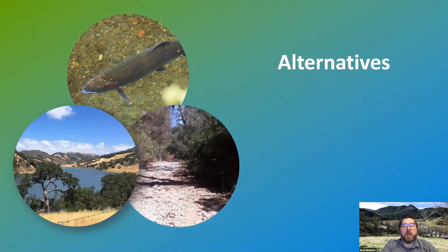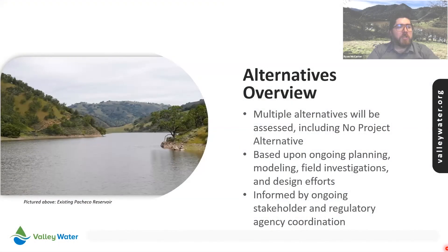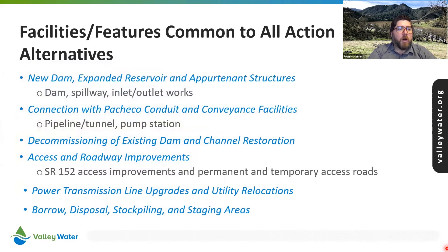The project team is looking at various alternatives, including a no project alternative. These alternatives have been formed by investigations, analysis, and coordination with stakeholders and regulatory agencies. All the action alternatives include a new dam upstream of the existing dam, an expanded reservoir and related facilities, and a connection to the existing Pacheco conduit that allows water from San Luis Reservoir to be pumped into the expanded reservoir and stored until it is released. Alternatives also include decommissioning and removal of the existing dam along with restoration of the channel between the sites for the new dam.